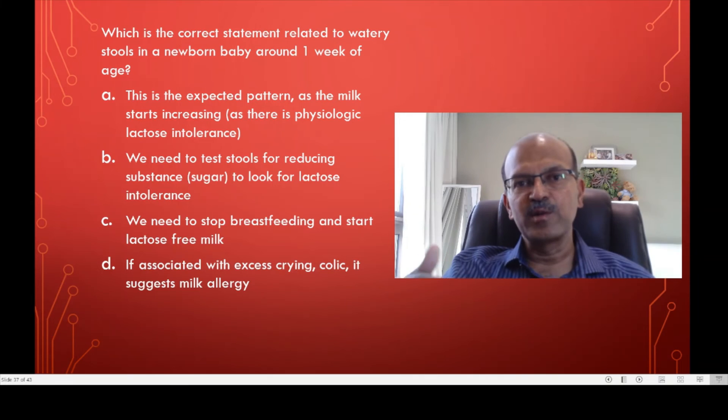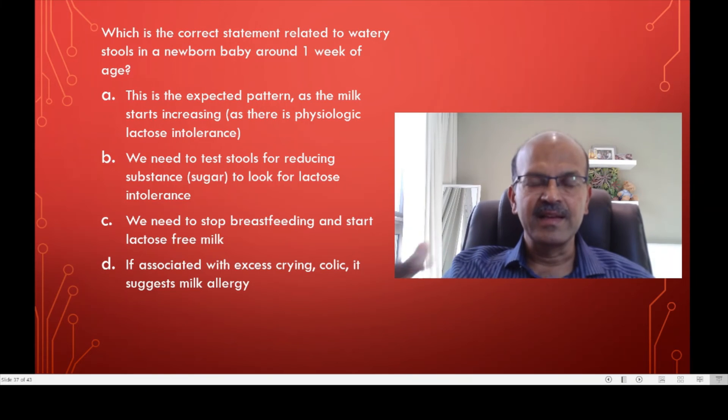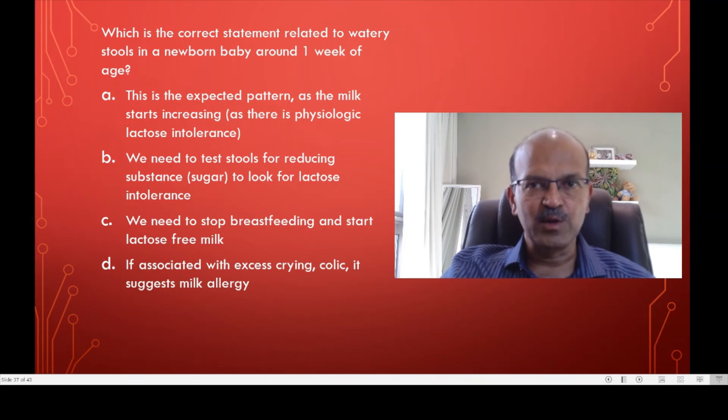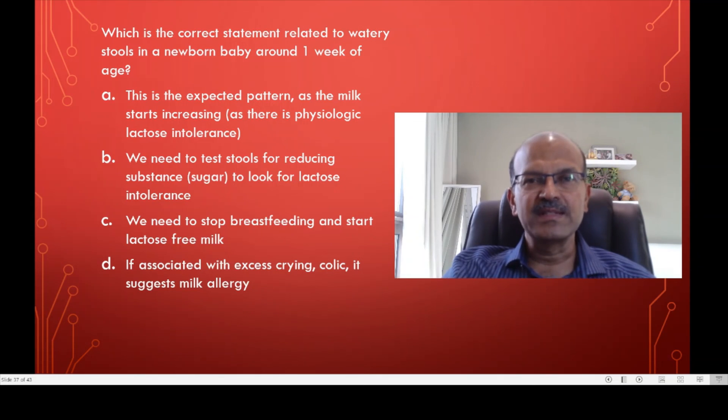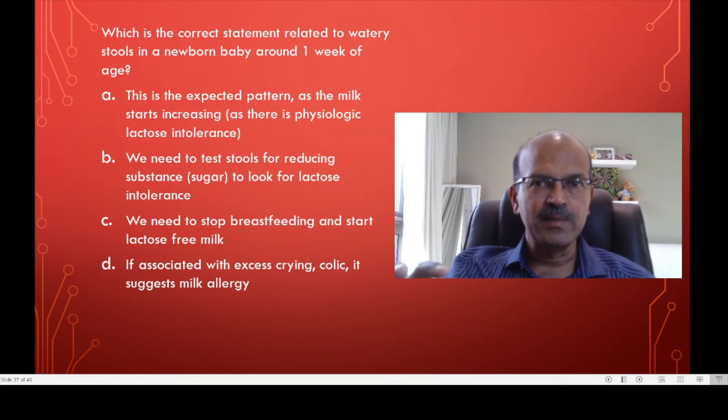Reducing intake a little bit if the weight gain is good will help the situation. Colic is very normal in babies and it's not well defined. If the baby is crying excessively, look at the feed pattern, avoid overfeeding, and reassure the mother that this is a normal thing which settles with time. Don't change the milk or anything else. Milk allergy usually presents a little later and you tend to have blood spotting in the stool or other clear features. If symptoms are very severe, you sometimes do a trial, but that's a very small number of babies — not the routine.